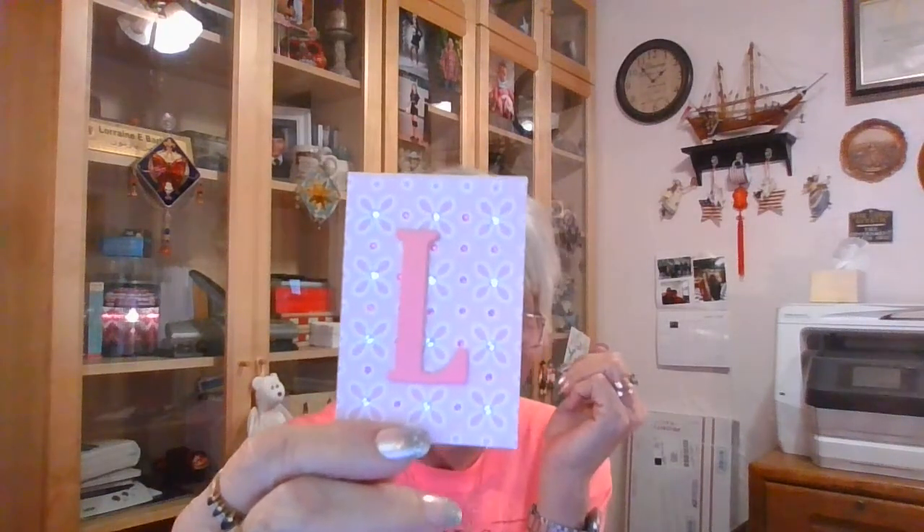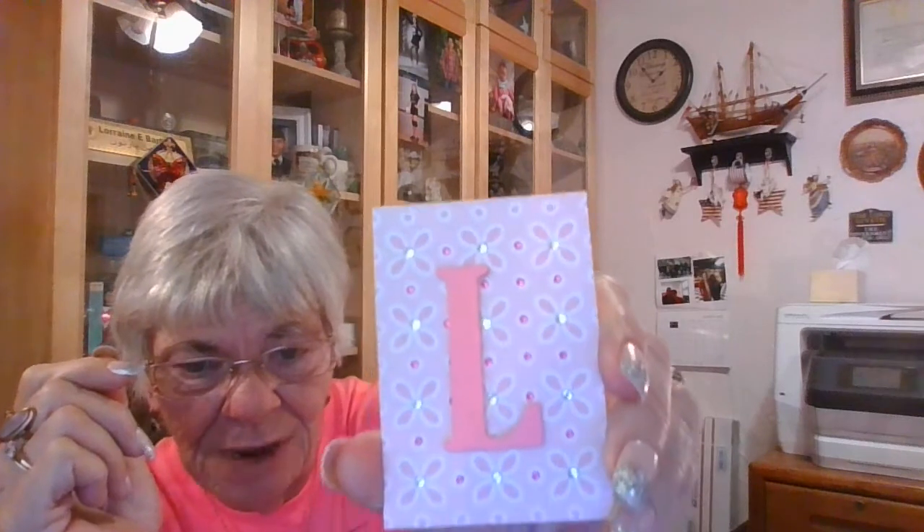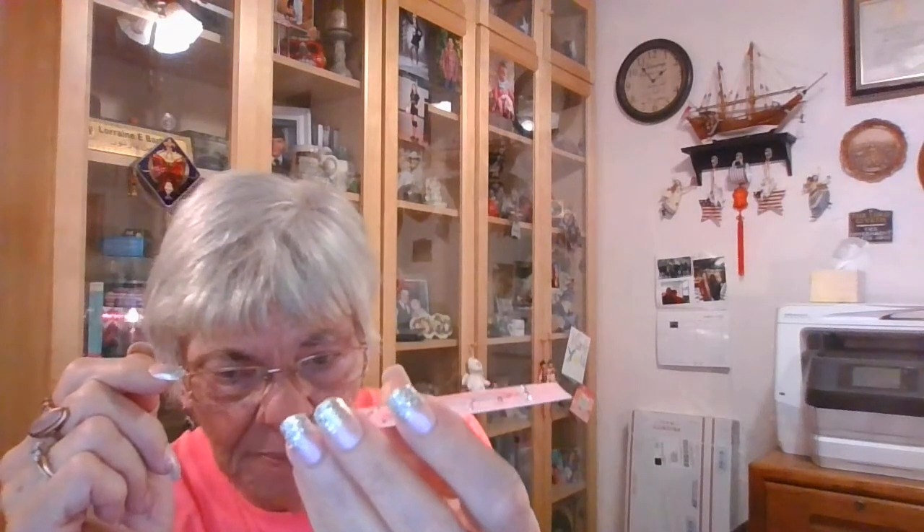She also made me an ATC, and again she blinged it all up. Everywhere there's a little dot, there's a pink jimmy in it, and all the flowers have little diamond jimmies. The L is also popped up, and she put all her information on the back. I thank you very much for that. If you guys have not subscribed to her, she is an awesome crafter. Go over and check her out — it's Crafting with Gabby, G-A-B-Y.